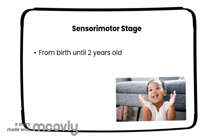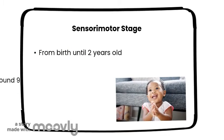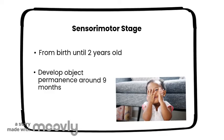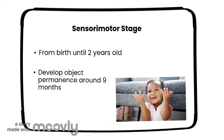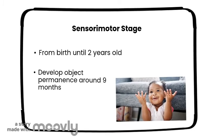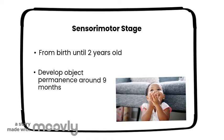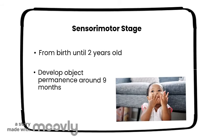Stage one is the sensorimotor stage. This stage happens from when a child is born until they are two years old. One of the most important developments in this stage is object permanence. Object permanence is when a human recognizes that even though one cannot see an object, it is still there, just hidden. A child usually develops this skill around nine months.